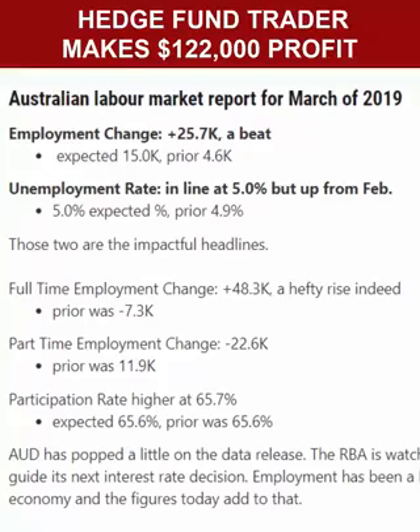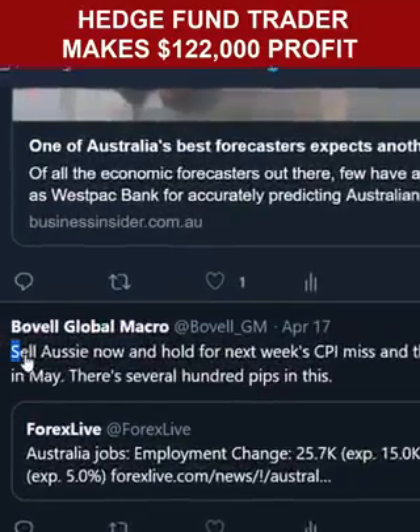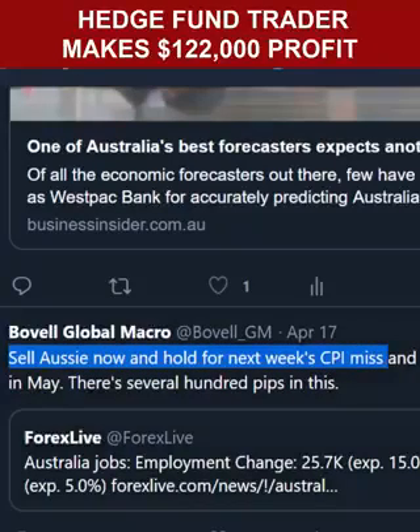Less experienced traders would have looked at this positive jobs report and thought it's a signal to buy, because they're not understanding the bigger picture. Meanwhile, we took the opportunity to sell into this, because we're several steps ahead. You can see we made the call after the jobs numbers came out: sell Aussie now and hold for next week's CPI miss, which is exactly what we've done.